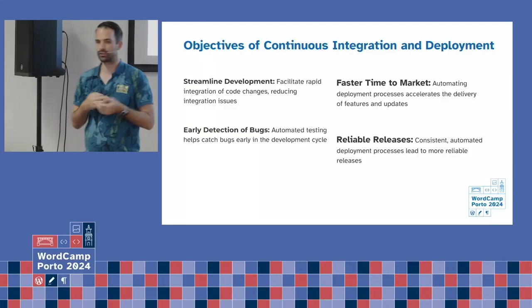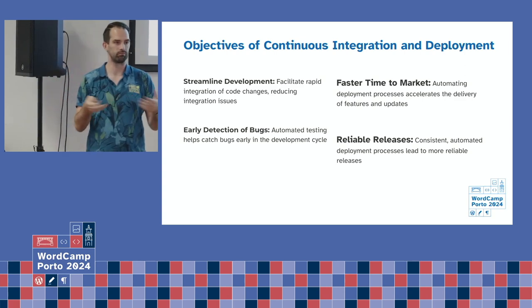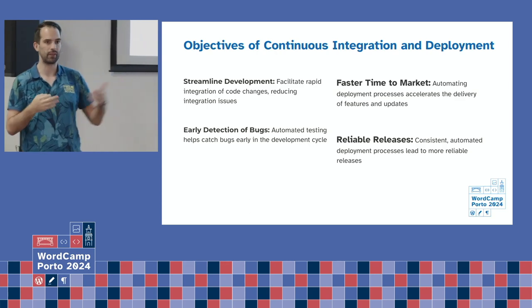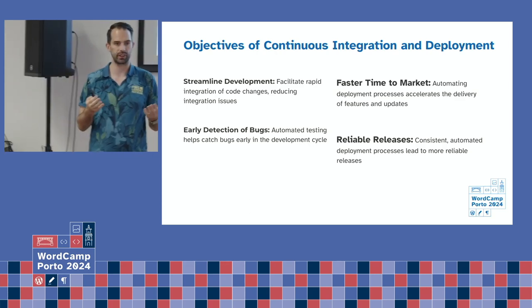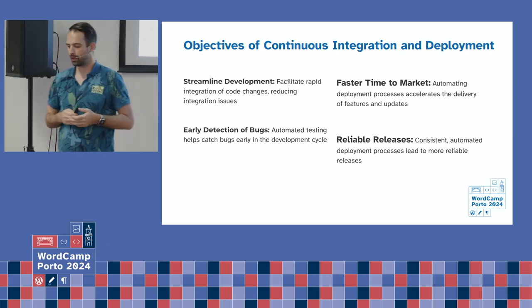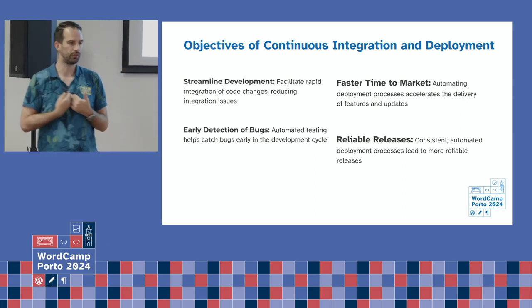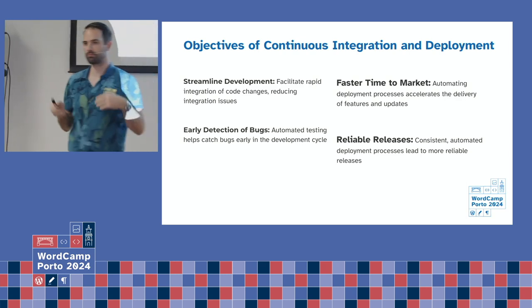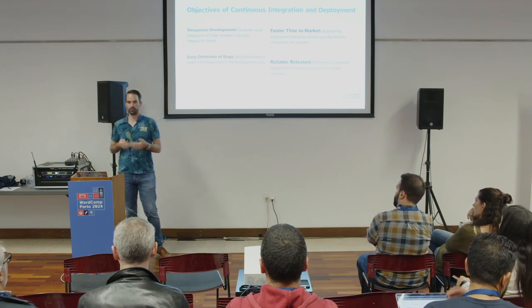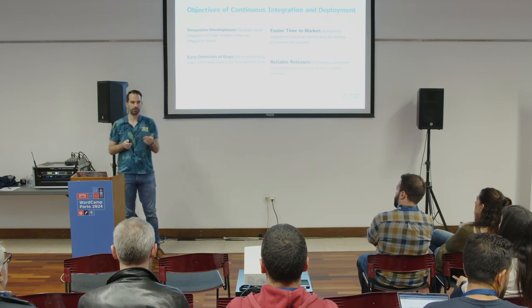Some of the objectives are streamlined development — as a developer you just want to create code without thinking about deployment. You have early detection of bugs, and when you do a lot of unit testing you can report it back and know what is going wrong. You have faster time to market because as a developer you only care about the code — it automatically deploys. And because everything is done in code, it's reliable. There's nothing that you forget — no missing a configuration step because you wanted to release something fast. Everything is done in that pipeline.